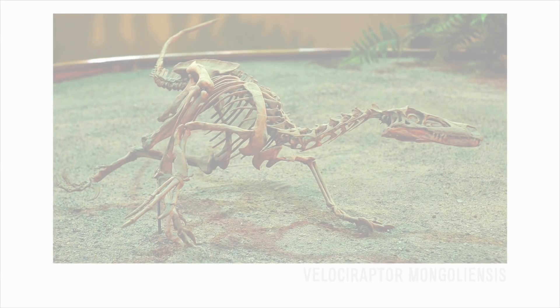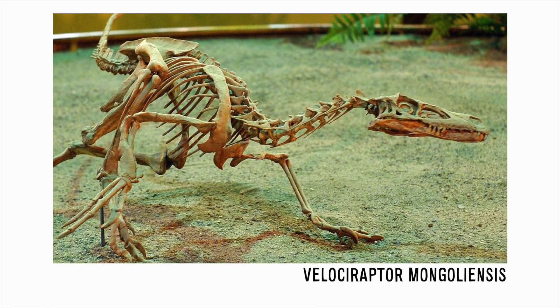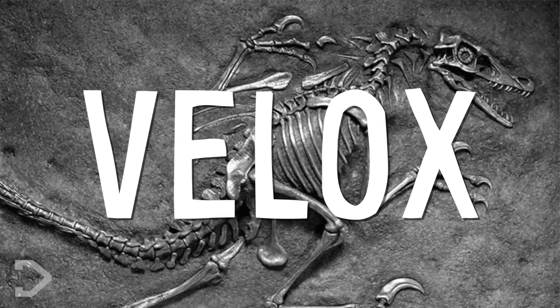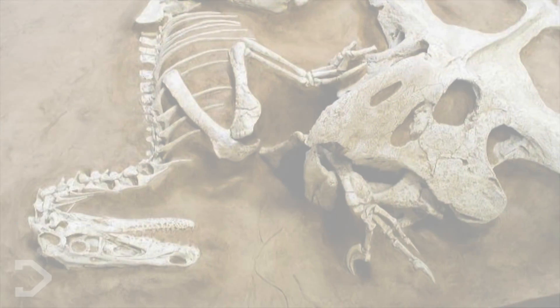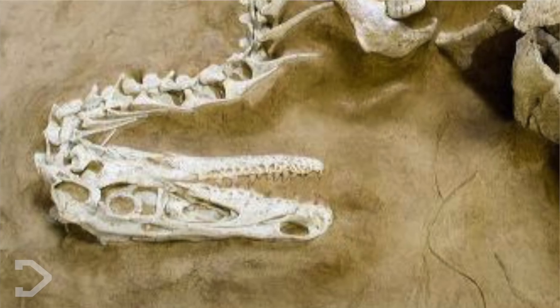The Velociraptor mongoliensis was a predatory theropod that lived in the late Cretaceous period over 71 million years ago. It gets its name from the Latin words velox, which means swift and speed, and raptor, which means robber and plunderer — an appropriate description for its agility and carnivorous diet.